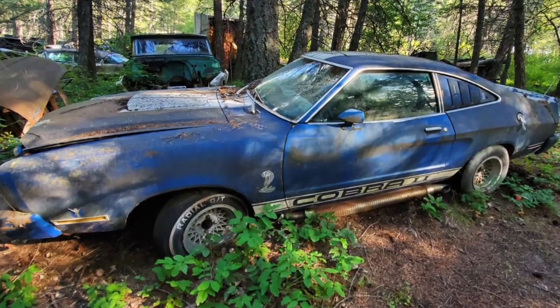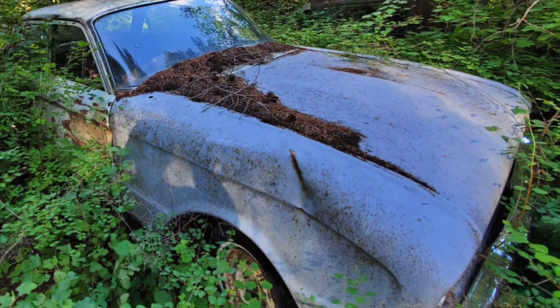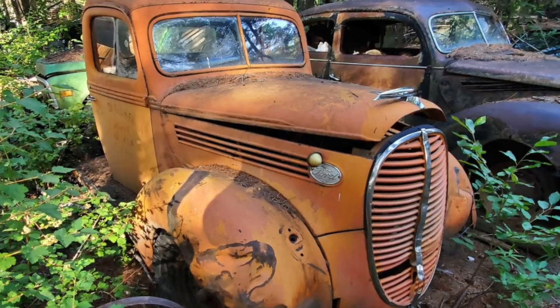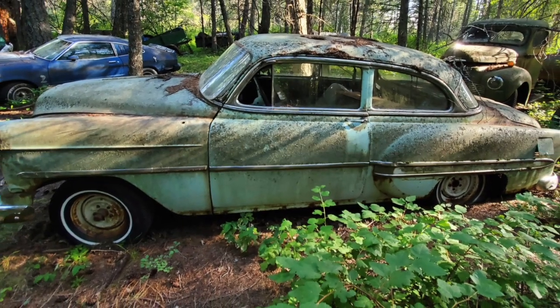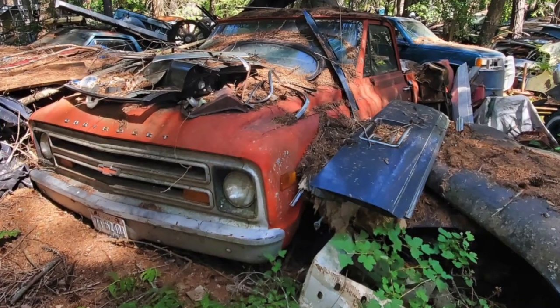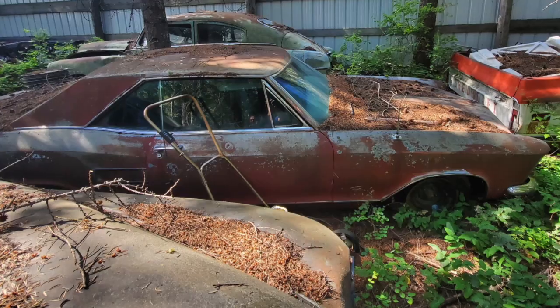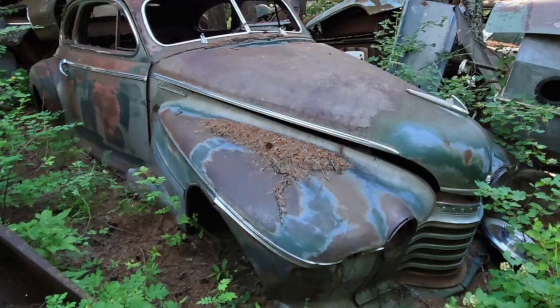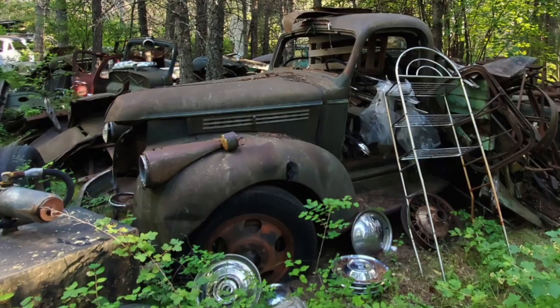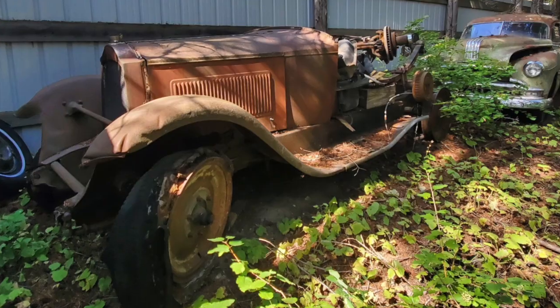That's the beauty of living up here. I do not speak for Dale, nor do I dicker on his behalf. You'll have to contact him directly — you'll find the information in the video description. If you've ever coveted any of the cars you've seen here on Nelson Studios, now is the time to act.